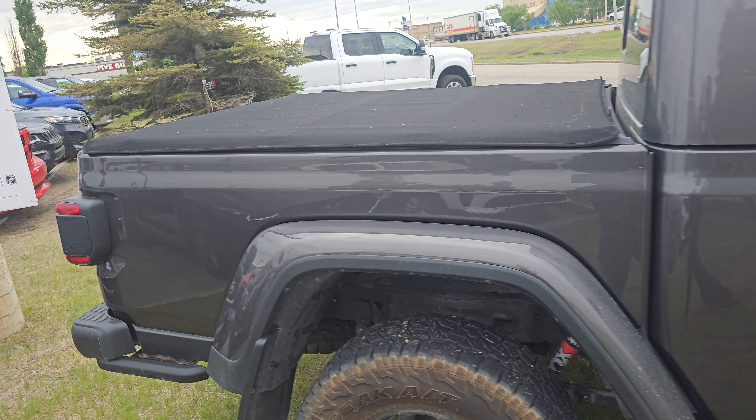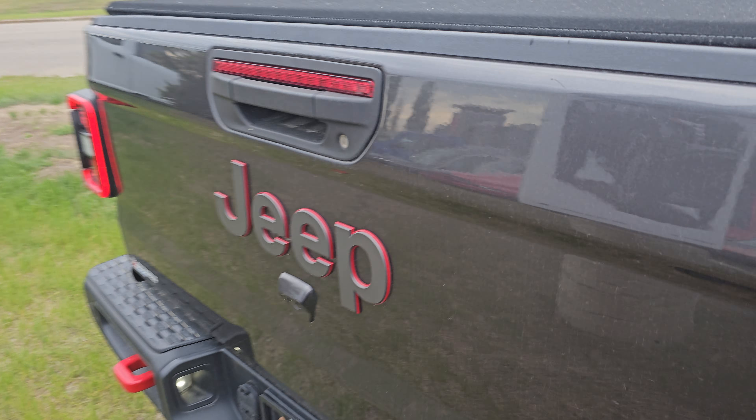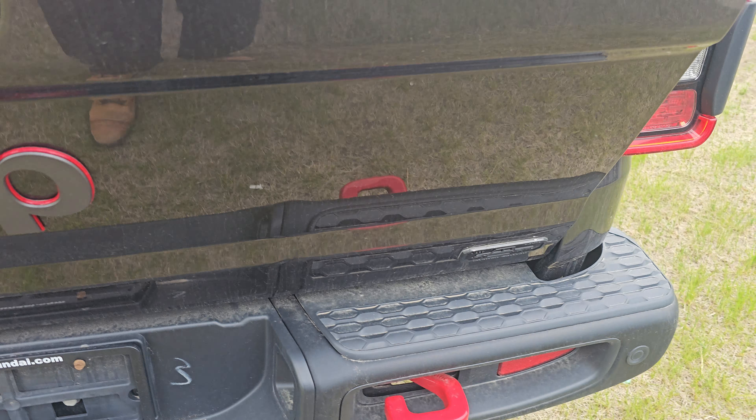The previous owner put a tonneau cover on it for you. Come to the back — tow package, easy-down tailgate, spray-in box liner, all that good stuff. It does have that 400-watt power plug-in. It also has a remote start from factory — she's fired up and running, just like that.